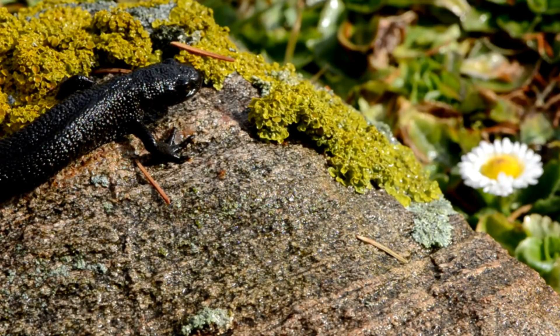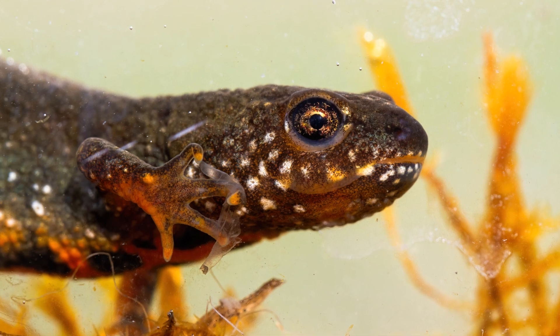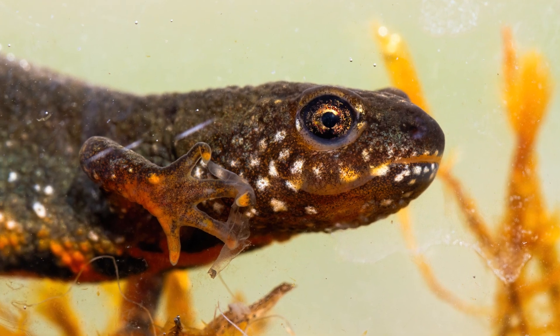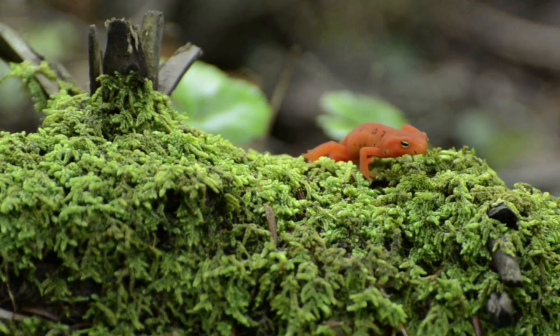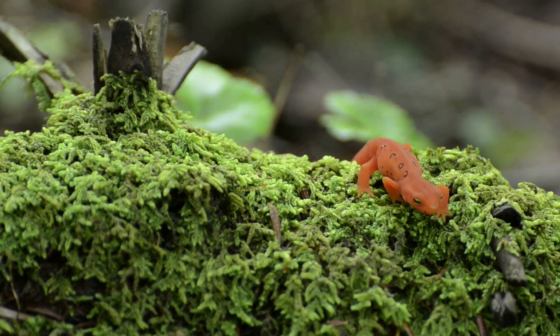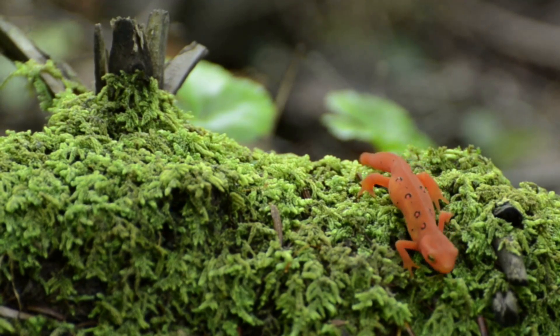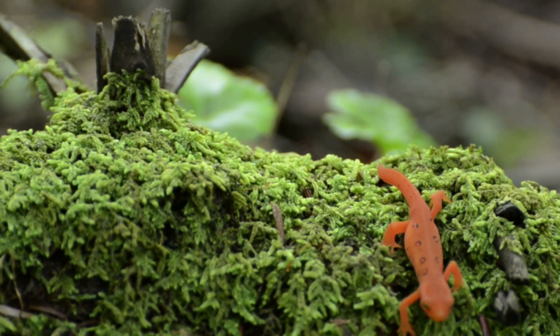Hidden among the submerged leaves of ponds, streams, and mountain lakes, the newt is one of the most fascinating and mysterious creatures of the amphibian world. Belonging to the Salamandriti family, this small vertebrate perfectly embodies the balance between water and land, between the ancient and the modern — a living symbol of evolution and natural wonder.